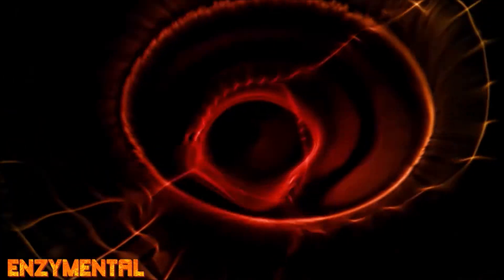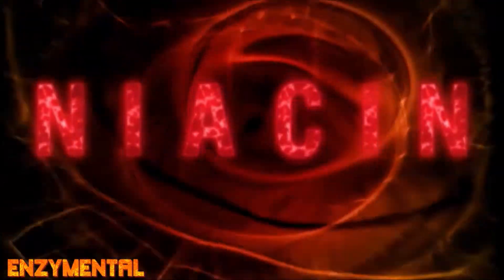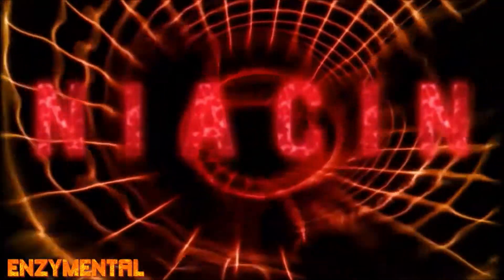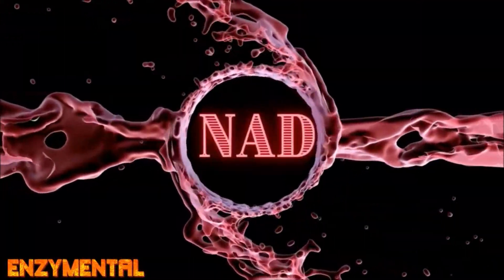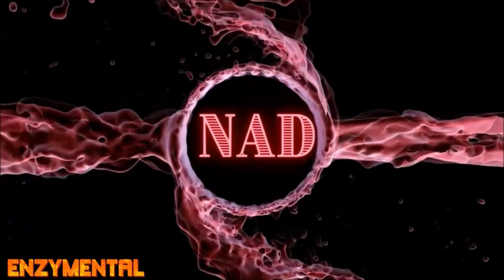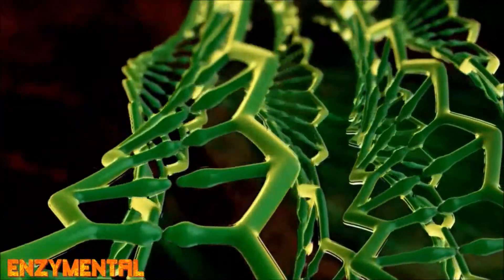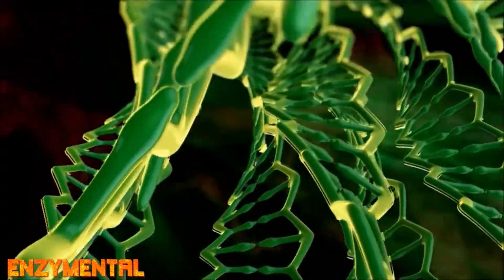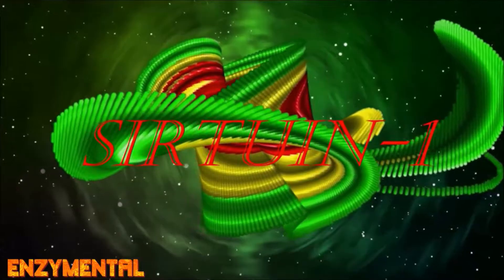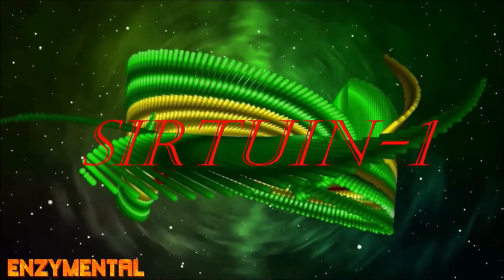You can also activate PGC-1-alpha through regularly taking the original flushing form of niacin, or vitamin B3, also known as nicotinic acid, because niacin, which activates the same receptor as butyrate, is also the backbone for nicotinamide adenine dinucleotide, or NAD, one of the body's most critical coenzymes. It is also a primary fuel source for sirtuins, the metabolic proteins that repair mitochondria, DNA, and telomeres. NAD is especially critical for activating sirtuin-1, which along with supporting insulin sensitivity and proper insulin secretion, also activates PGC-1-alpha.